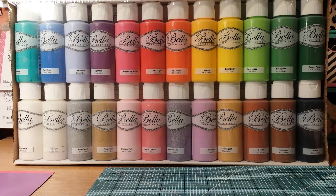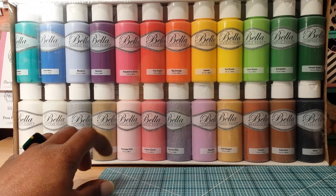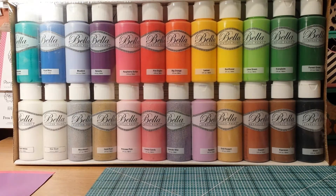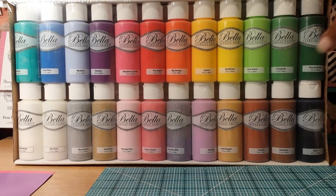I was over in the paint section getting my regular paint and I saw this — it's Bella acrylic paint by Rustoleum. It has 24 bottles in here and it was $9.98.